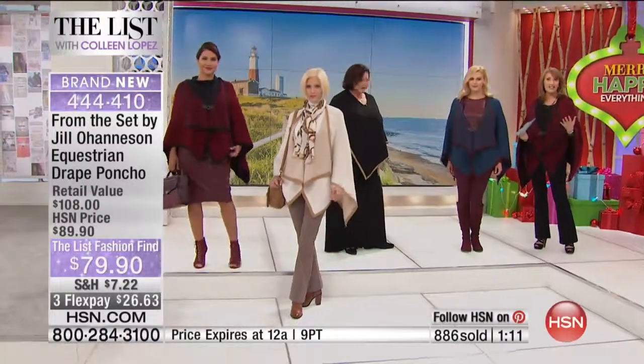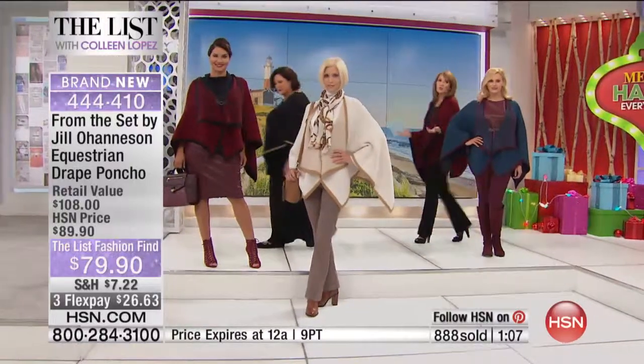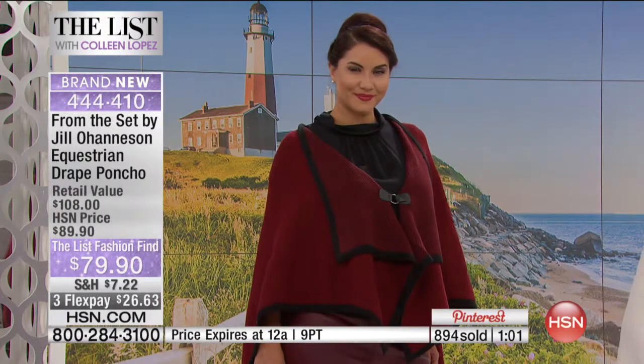This would be a beautiful gift to give someone. We all feel good in these clothes, and that's what great clothes should do for you. It's so incredibly comfortable.